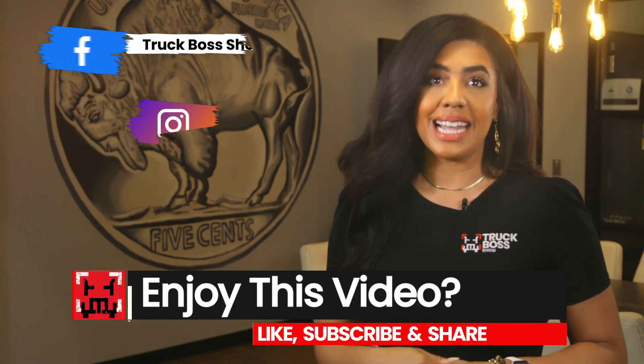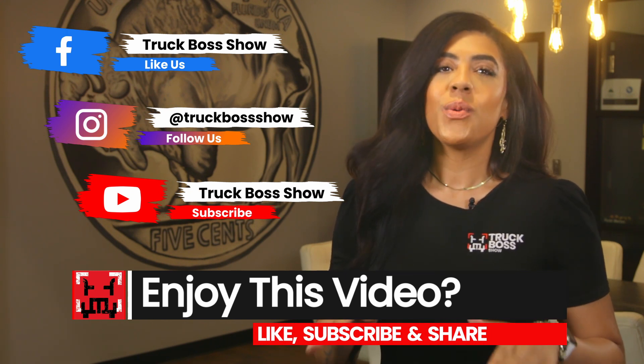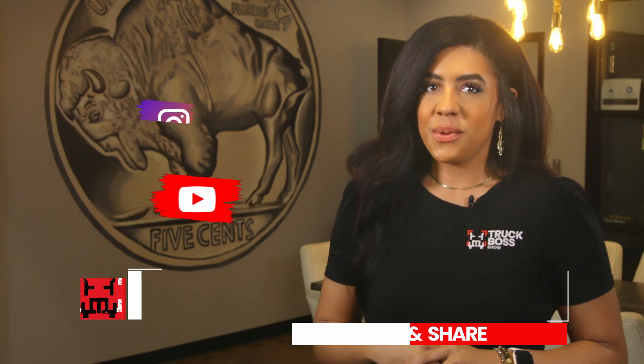Hey, how's it going, bosses? Welcome back to your favorite show, the Truck Boss Show. Be sure to like, share, and subscribe to our channel and hit that bell notification so you're up to date with all the latest trucker news. We've got a great show for you today.